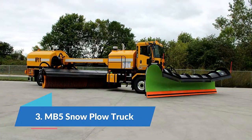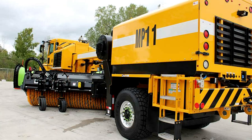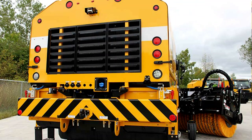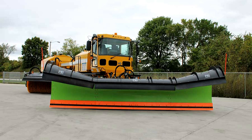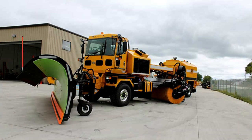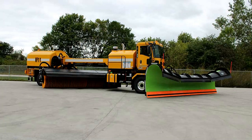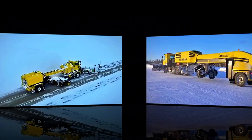Number 3: MB5 snow plow truck. The MB5 is a productive and versatile truck manufactured in the United States, designed to work on large airport runways and complete all necessary work without requiring additional machines. The truck is equipped with four driven and steered wheels, making it highly maneuverable with a small turning radius. Its engine has 375 horsepower with a six-speed transmission, allowing it to operate at high speeds. The front blade measures 7.3 meters in length, and it has a sweeping roller and air blower. The automatic traction control and transmission system ensure efficient use of power.